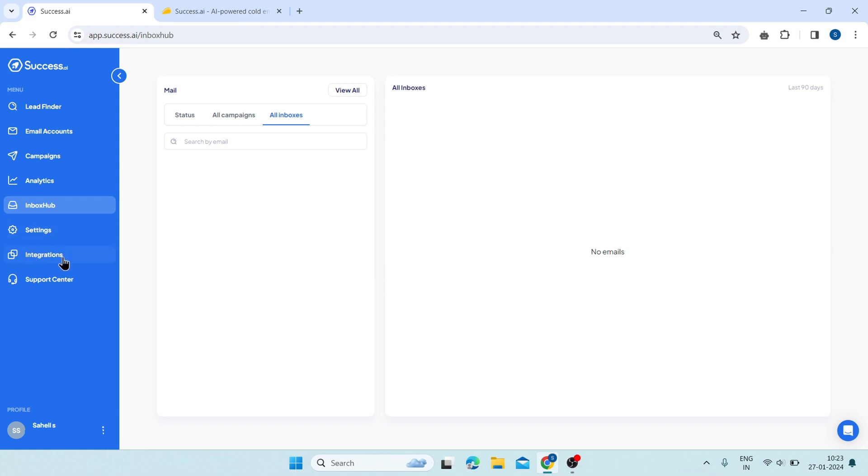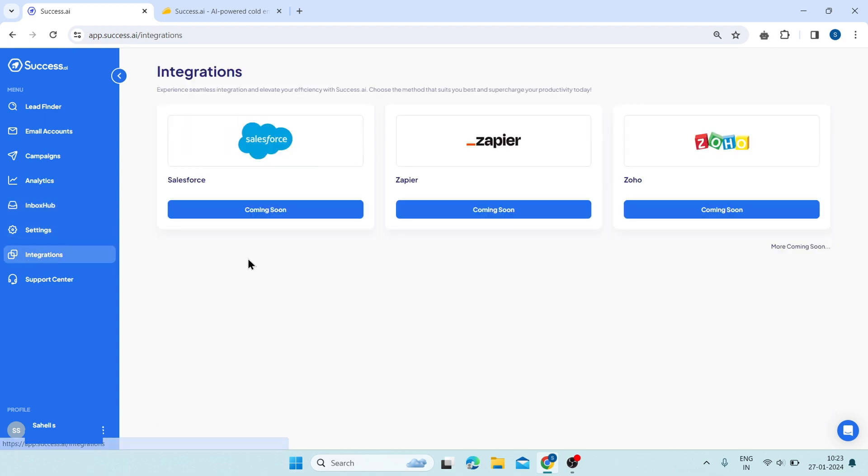Then click on integrations. Here, you can connect Success AI with your favorite tools and platforms such as Salesforce, Zapier, or Zoho. It allows you to sync your data, automate your workflow, and streamline your process with Success AI.